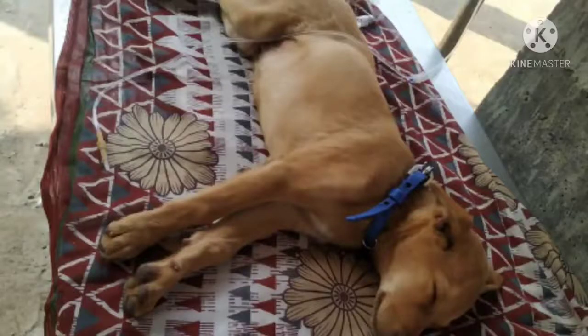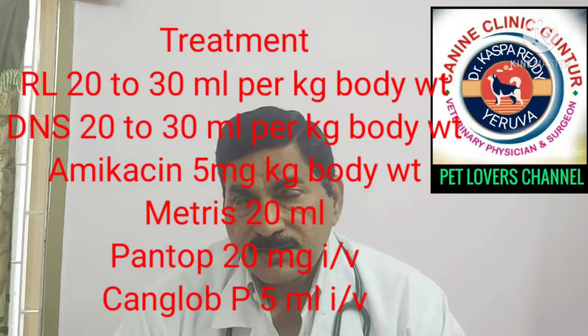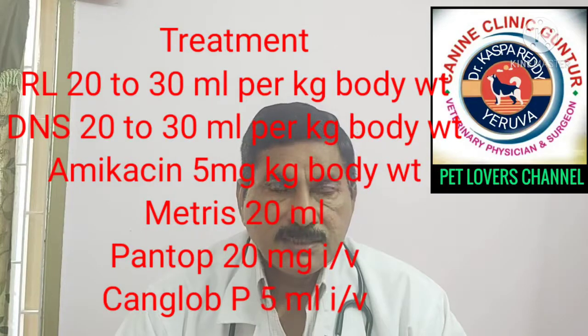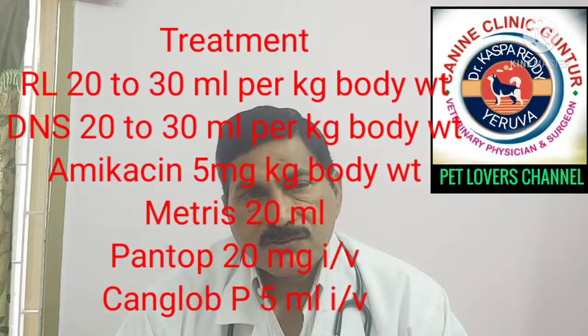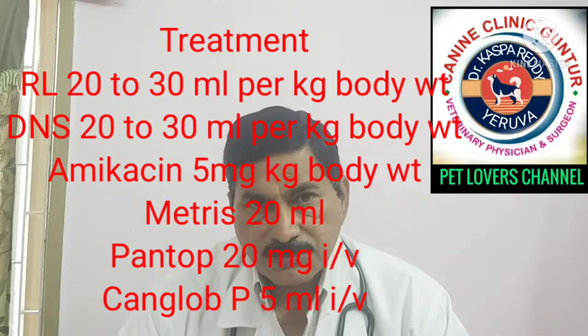Treatment is mainly fluid therapy and must be done by a qualified veterinarian only. IV fluids have to be given every two to three hours. An IV cannula has to be fixed to the cephalic vein of the forelimb. Saline has to be run every two to three hours — BMS if vomiting is more, regular saline if diarrhea is more — at 20 to 50 ml per kg body weight continuously until the dog recovers. Antibiotic amikacin is given at 5 to 10 mg per kg body weight.